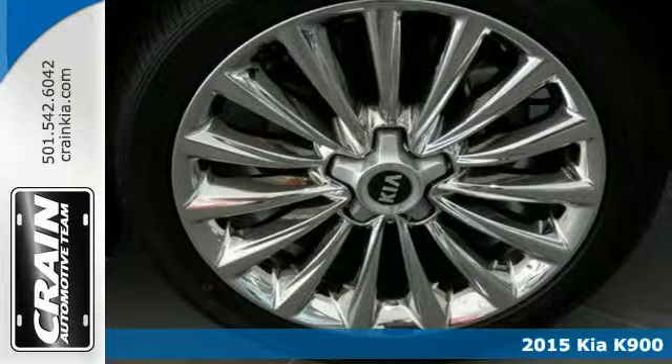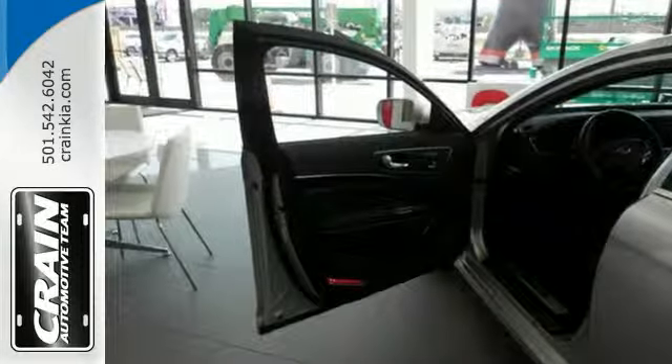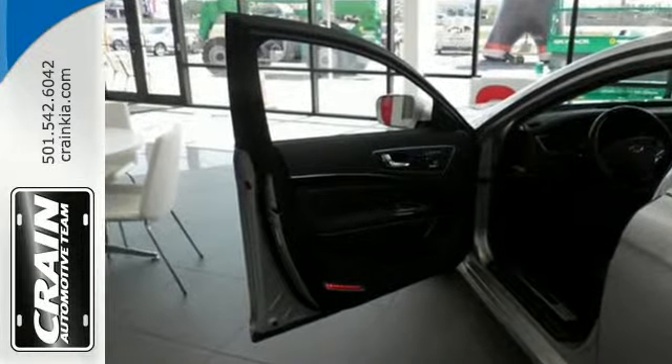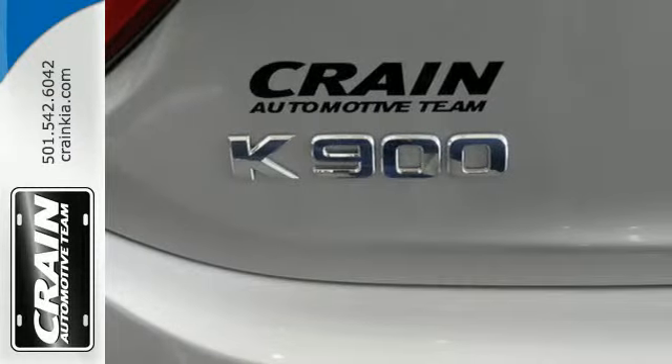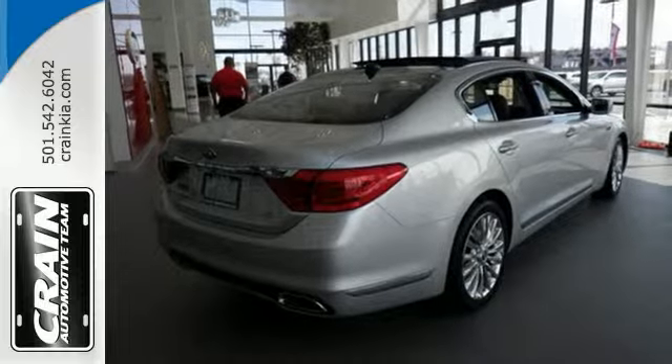Start the impressive 5.0-liter V8 engine easily with push-button start. Find destinations with ease, courtesy of a navigation system with voice command. Plus, keep your eyes on the road, thanks to a heated steering wheel with mounted audio, cruise and Bluetooth controls.